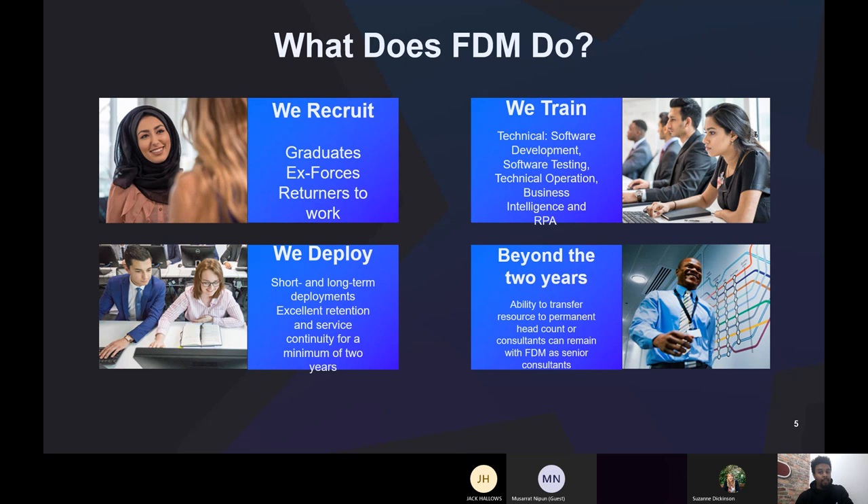The graduate programme doesn't just end after two years. You also have the ability to transfer to the client, stay with FDM where you become a senior consultant, or use all the skills and experience you've gained to seek opportunities elsewhere. That's kind of the business model we go by.